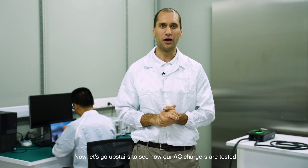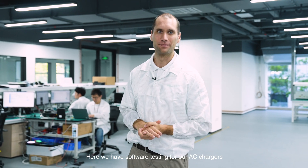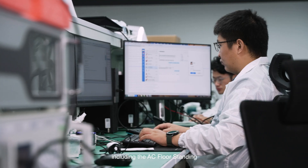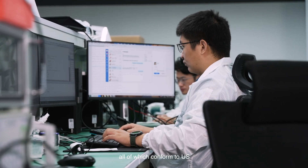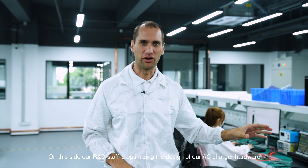Now let's head upstairs to see how our AC chargers are tested. Here we have software testing for our AC chargers. We have AC residential and commercial chargers including the AC floor standing, all of which conform to US, EU, and China charger standards. On this side our R&D staff is optimizing the design of our AC charger hardware. Over here we're working on our latest product, the Maxi Charger DC V2X.